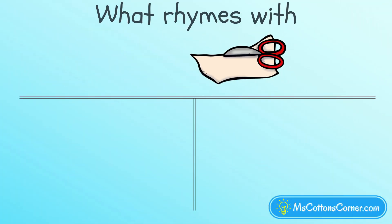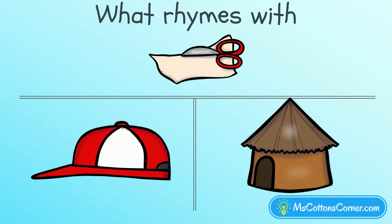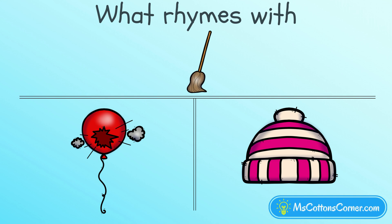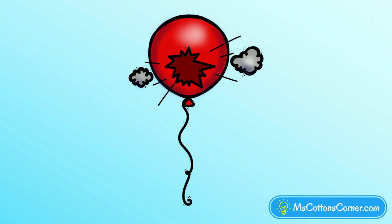Which word rhymes with cut? Cap, or hut? Cut rhymes with hut. Which word rhymes with mop? Pop, or hat? Pop rhymes with mop.